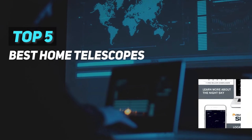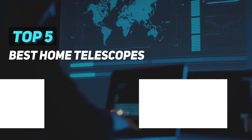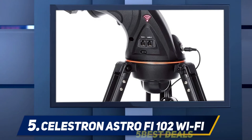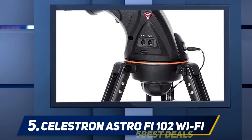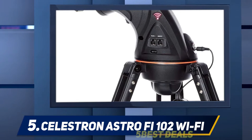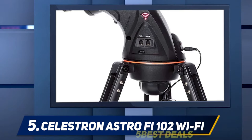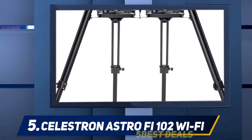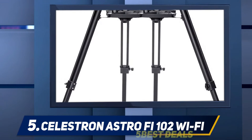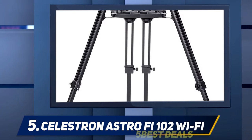Here we present the top 5 best home telescopes, starting at number 5: the Celestron AstroFi 102 Wi-Fi. One problem many people encounter when using a telescope is how to find the celestial object they are looking for. That's where the Celestron AstroFi comes in — this wireless control telescope finds the objects for you. Just download the free Celestron SkyPortal app on your phone or tablet and you're good to go.